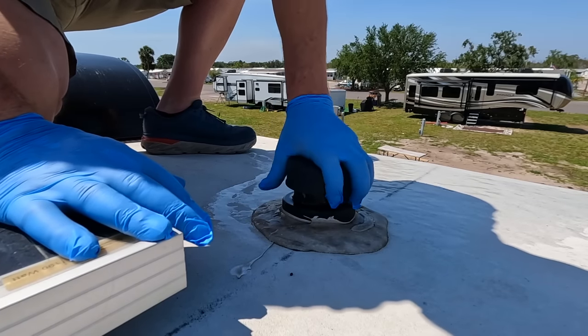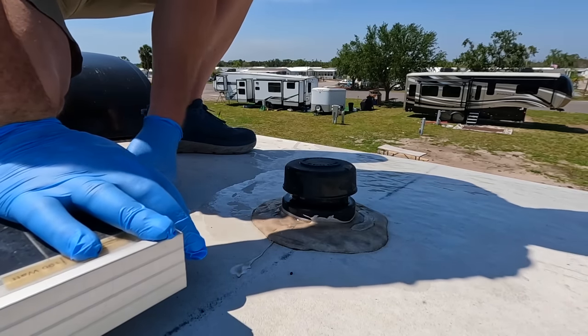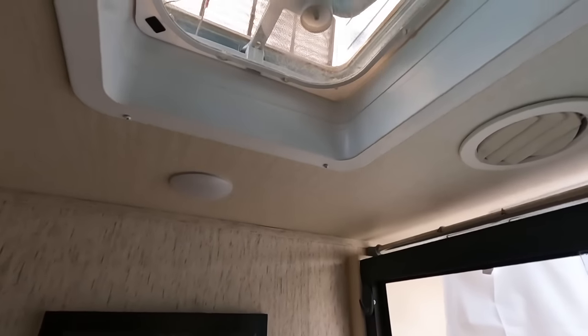Pop the cap back on. Let's see if that did the trick. Still smells in here. We're going to turn the fan on, give it a few minutes to vent, then check and see if the smell goes away completely. Cross our fingers.